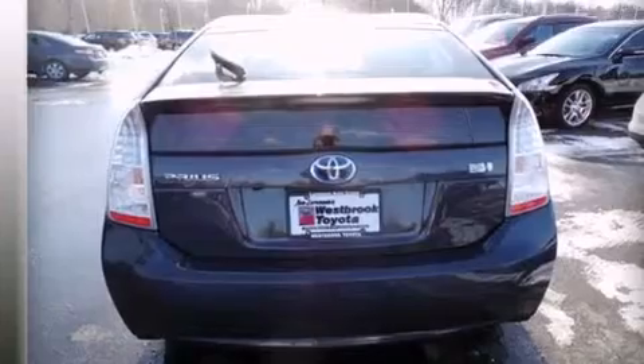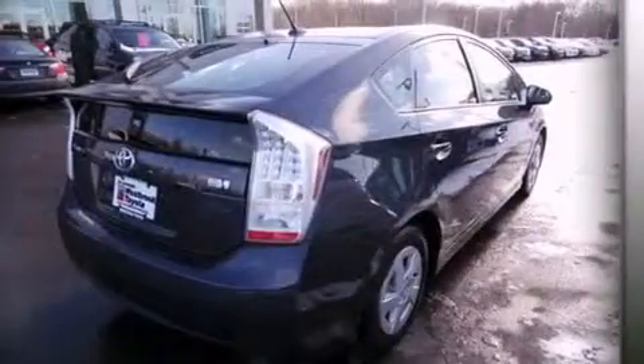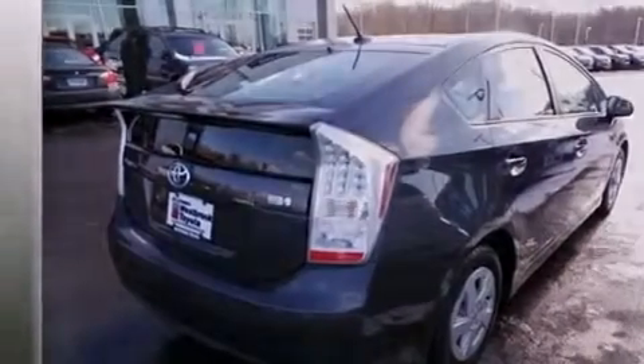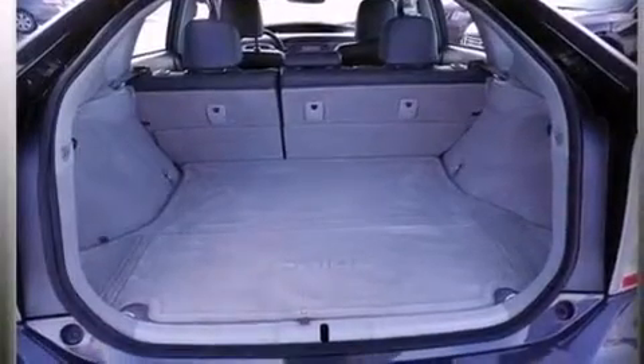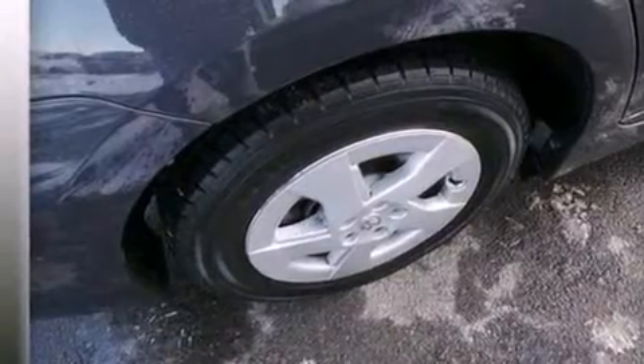Features include a low tire pressure indicator, aluminum wheels, traction control and stability control systems, a CD player, rear curtain airbags, rear seat childproof door locks, air conditioning, a pass-through rear seat, full power accessories, and keyless ignition.